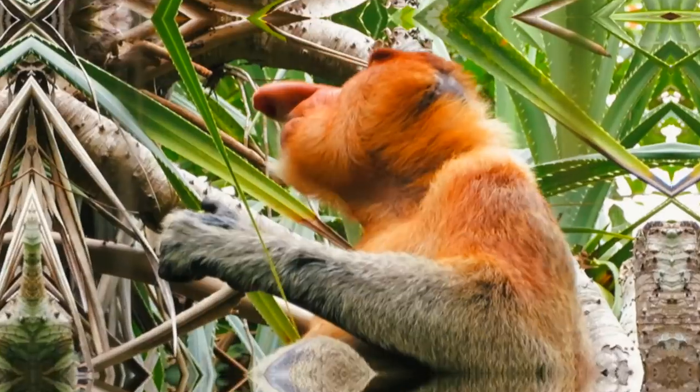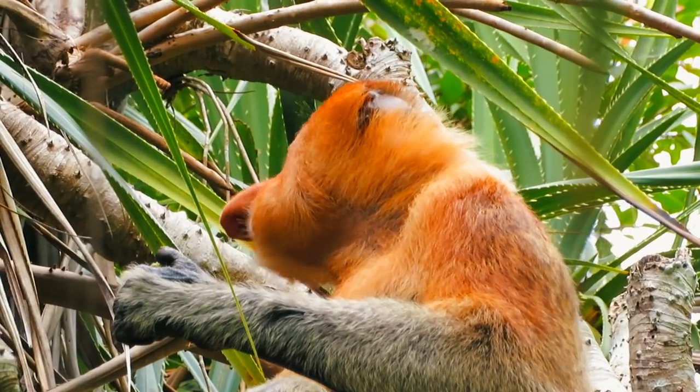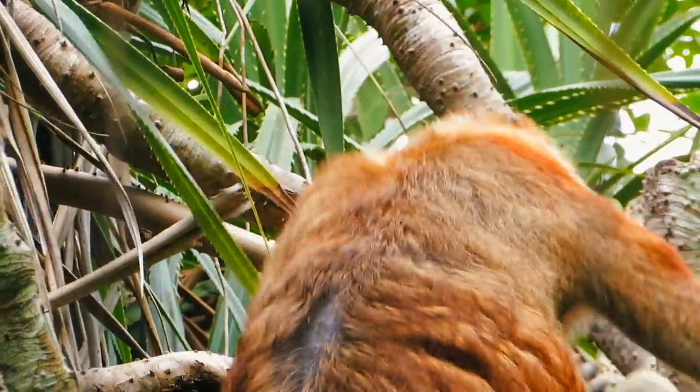It's been an incredible, incredible couple of days at Bako National Park - out of this world. And the proboscis monkeys - seeing them both days was something very special. But I'm going to finish this one up here. Thank you so much for watching. Big love!